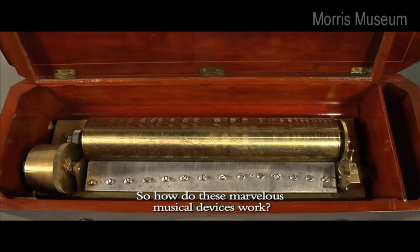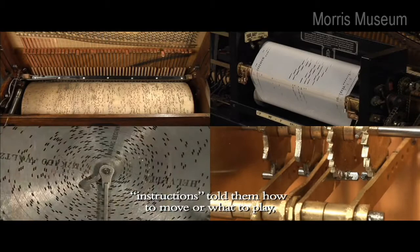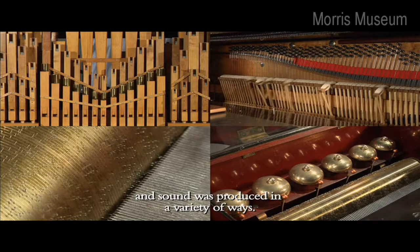How did these marvelous musical devices work? A range of energy sources powered the machines. Instructions told them how to move or what to play, and sound was produced in a variety of ways.